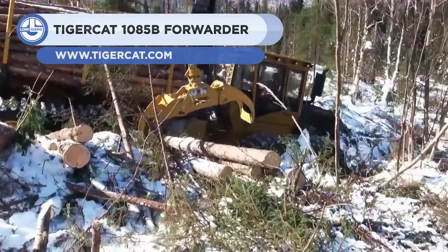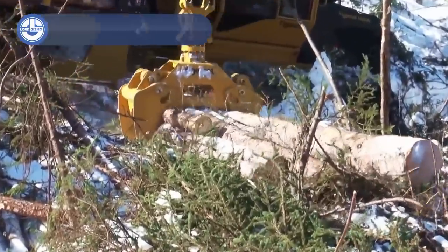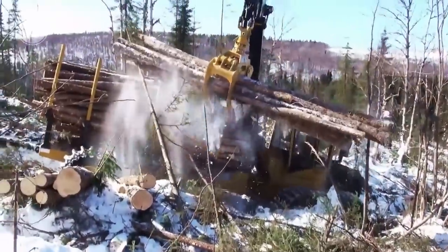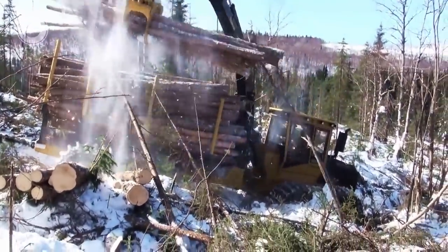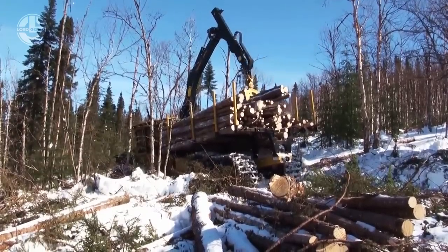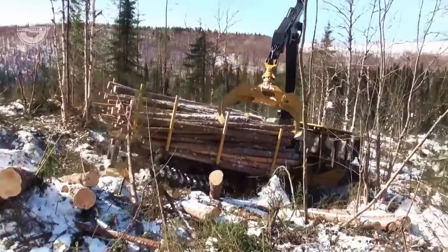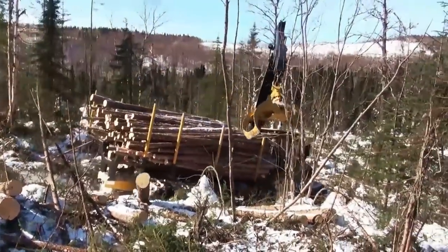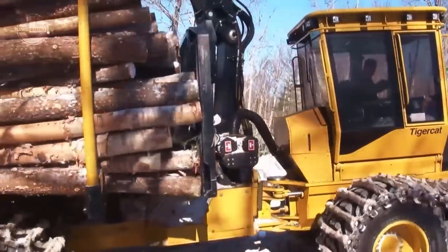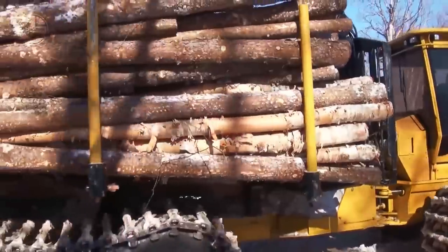Next, we have the TigerCat 1085B forwarder. This heavy-duty log forwarder can traverse over steep terrains with large loads. It has a 27.6 short ton capacity and a variable-speed hydrostatic transmission with two-piston motors. The machine is powered by a TigerCat FPT-N67 engine, producing up to 308 horsepower. Its unique drive system offers traveling speeds of up to 4.7 miles per hour.